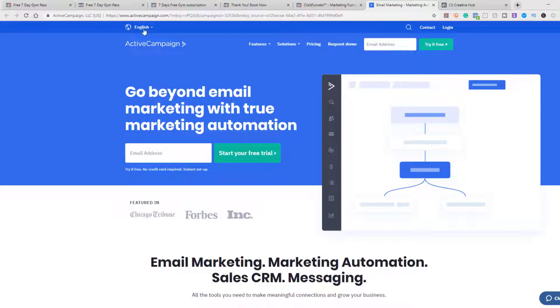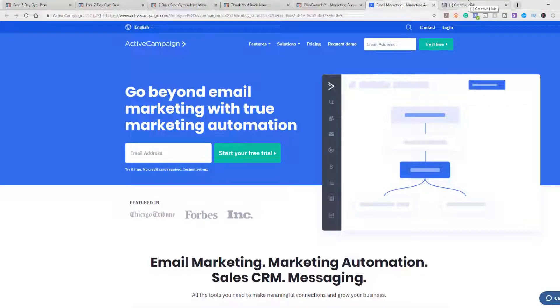Step one: grab your free funnels. Step two: get an email autoresponder set up. Step three: get your traffic going. There are free organic traffic sources like Facebook, Instagram, and YouTube, and there are paid sources. One of the best paid sources I've ever used is Facebook Ads. I created a demo ad: 'Hey Nashville, we're doing something crazy to promote our new gym — we're giving away a free week. The first 25 people get a free week membership at our gym, 100% free, click below to get started.'